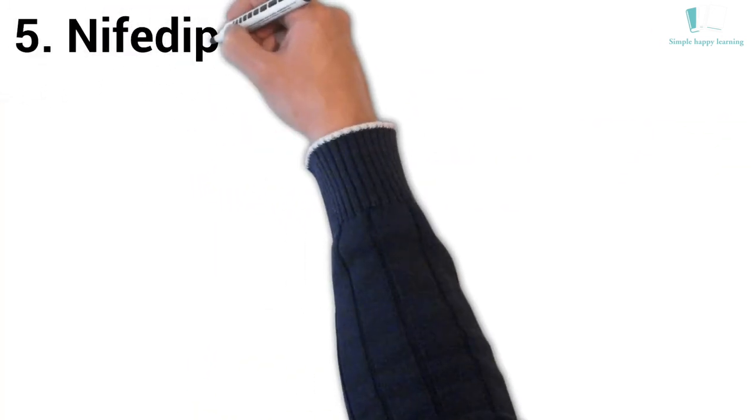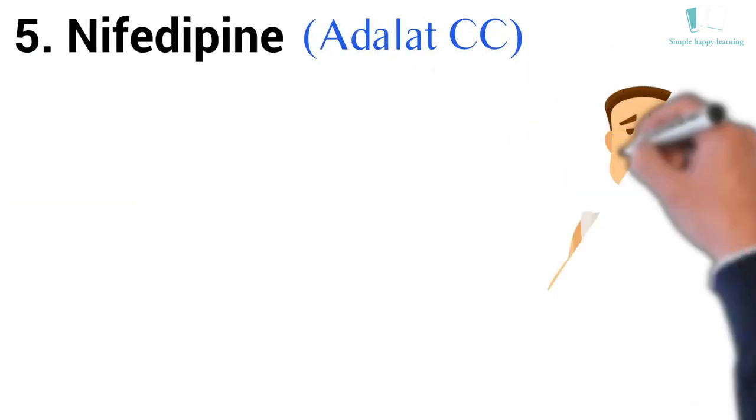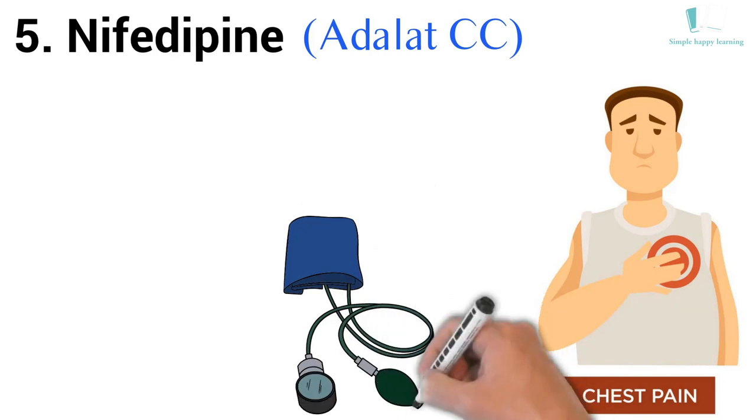5. Generic name: Nifedipine. Brand name: Adalat-CC. It is used to treat chest pain or pressure and high blood pressure.